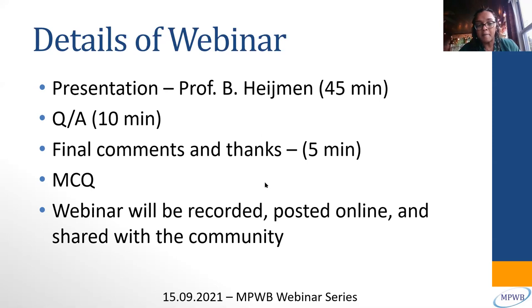We will have multiple choice questions sent to you. We will copy and paste the link on the chat section so that you can click on it and answer the questions towards the end of the webinar. Once you submit your answers, we will send you a certificate of attendance. The webinar will be recorded and posted online.